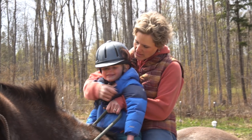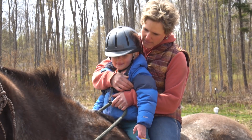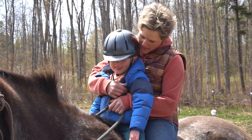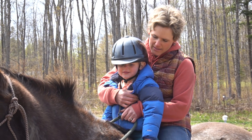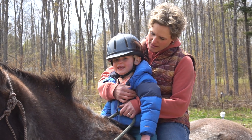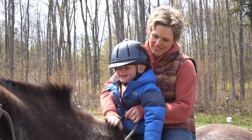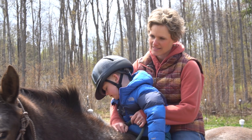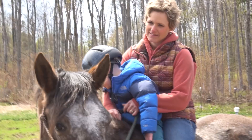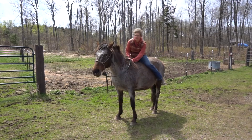Do you have anything you want to add about Rain? Do you like her? Are you sad that we're selling her? And we're going to sell Rain. Dear Rain — she's a good girl, isn't she? I just needed to say that.